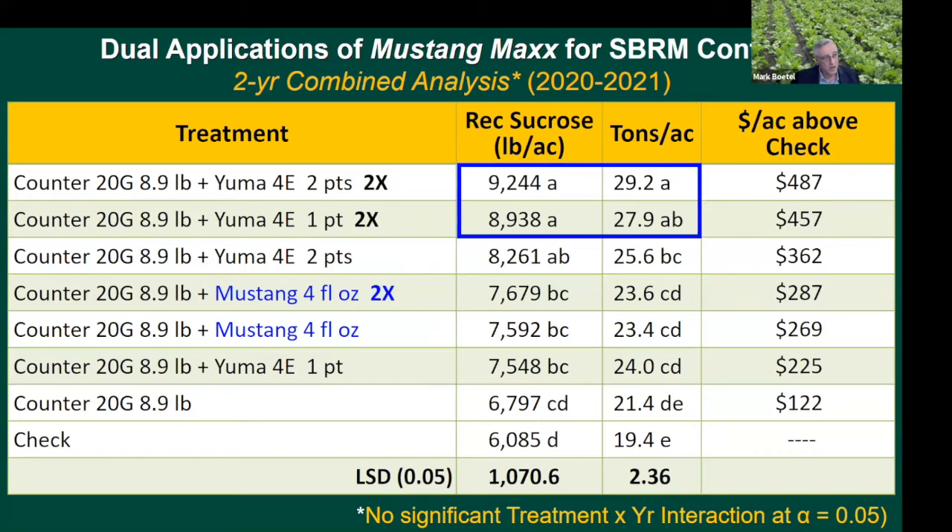This next data set is just the last couple of years, where we had very high root maggot pressure at our St. Thomas location. Because fly populations were so high, this includes the full rate of Counter at planting for all insecticide treatments, plus some dual applications of chlorpyrifos. The top two Yuma treatments with repeated applications performed best - not statistically different from each other - with very good revenue per acre above the untreated check. Mustang didn't shake out quite so well under the 2020 and 2021 very severe root maggot pressure.